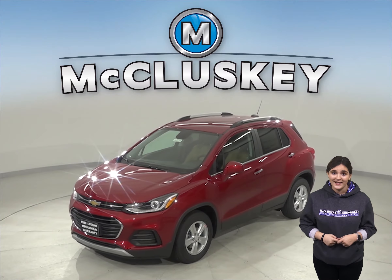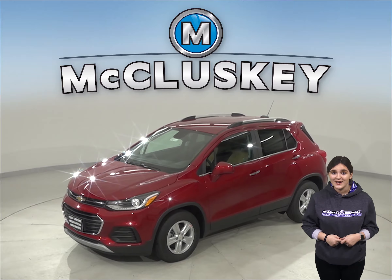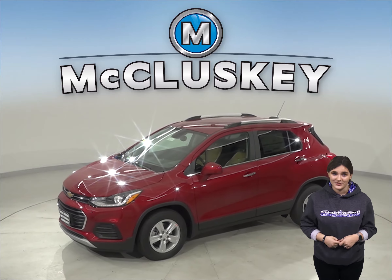Are you thinking about the 2020 Kia Sportage? Then you should check out this 2020 Chevrolet Trax.